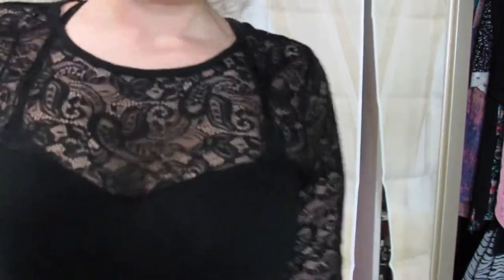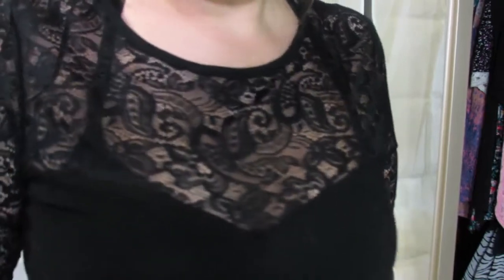First we have this top here and it's just kind of like a black outline with lace everywhere else on the sleeves and up here — that's the pattern of lace, it's really nice.